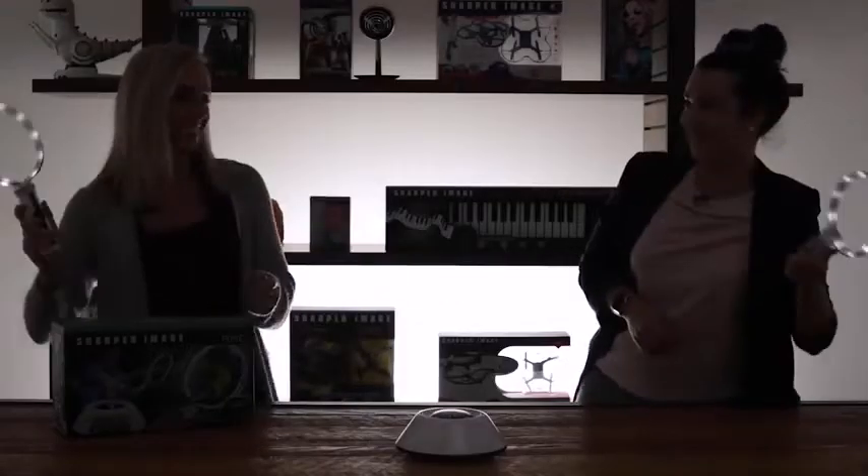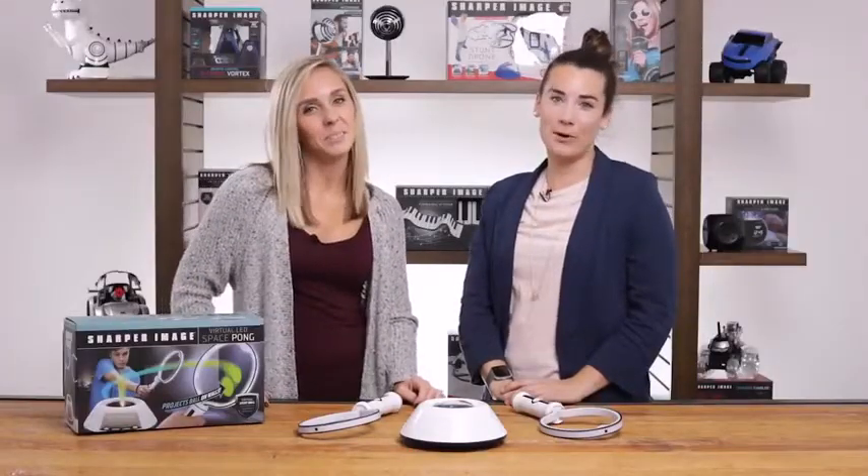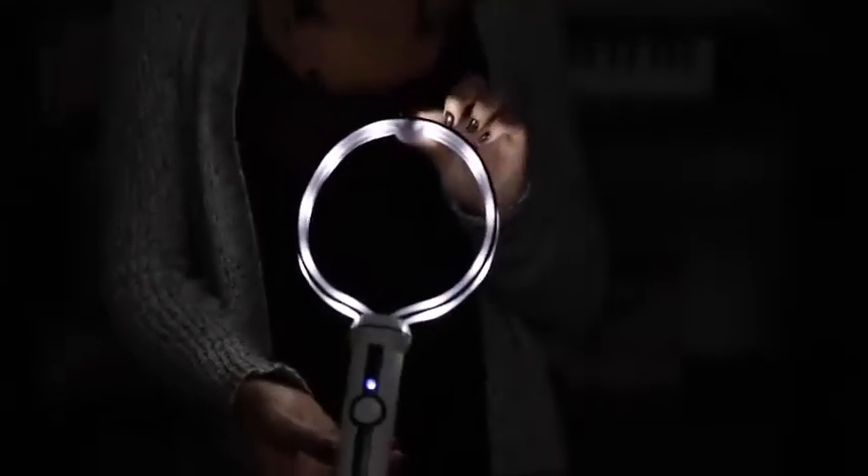Be the first player to score 11 points and you win. This battery operated and portable pong game is perfect for any party. Just 7 AA batteries and you're ready to go.